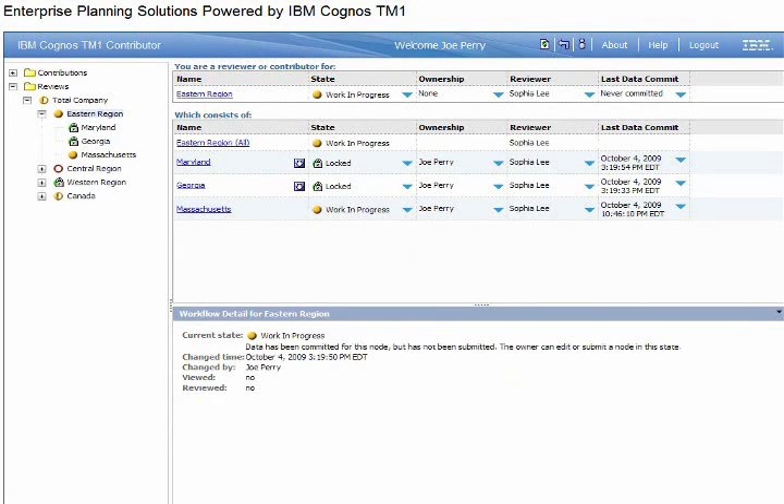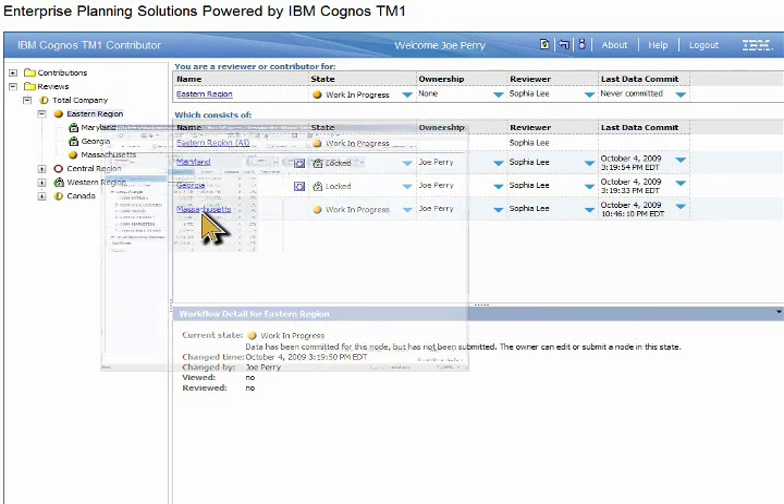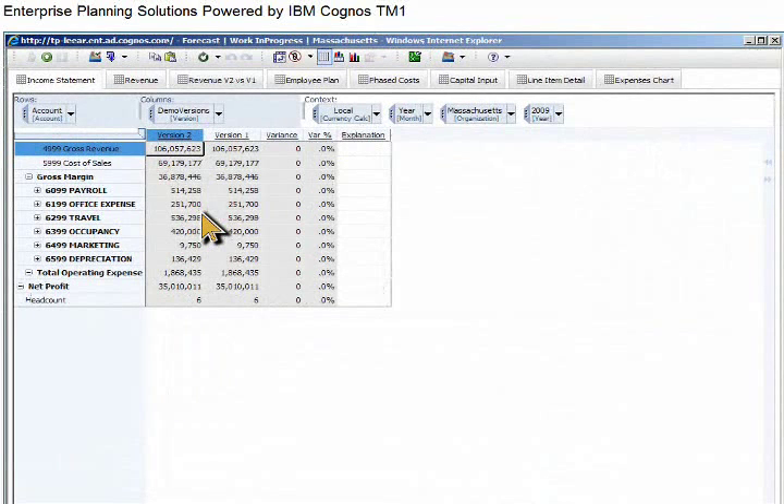IBM Cognos TM1 provides the collaborative tools necessary to analyze, model, and communicate forecasts throughout the organization. This screen shows who has submitted their forecast by location and when. We'll focus on the current forecast for the Massachusetts sales region.